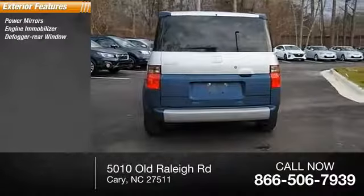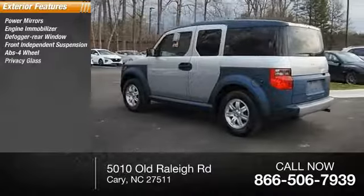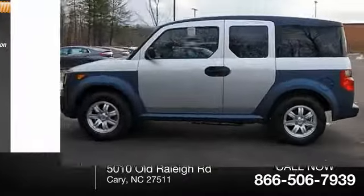rear window defogger, front independent suspension, four-wheel ABS, privacy glass, rear stabilizer bar, rear window wiper, and intermittent wipers.